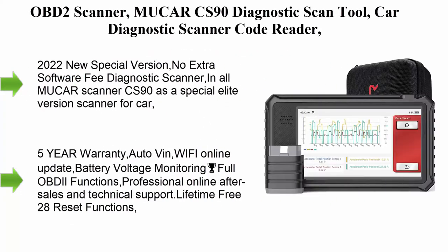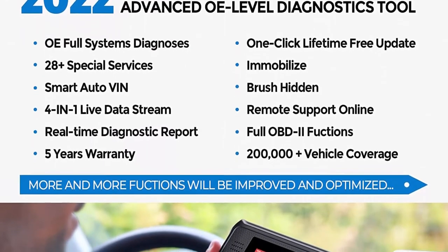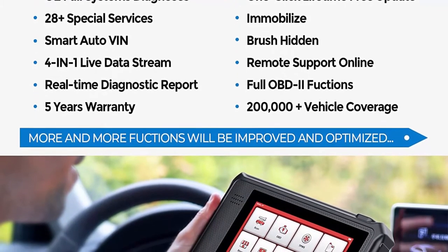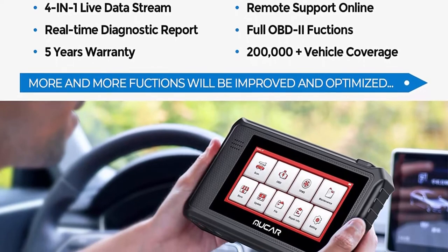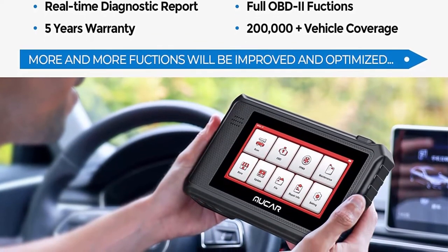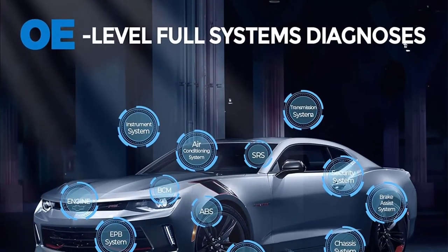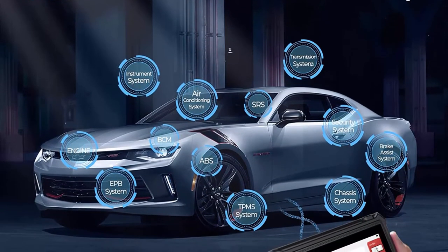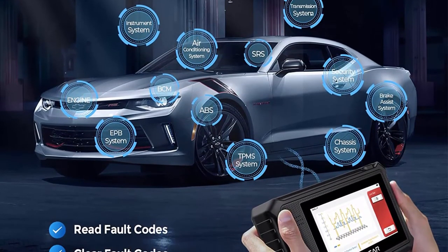Top 4: OBD2 Scanner MUACAR CS90 Diagnostic Scan Tool — Car Diagnostic Scanner Code Reader with 28 Maintenance Services, Battery Test, Auto VIN, Car Scanner Free Lifetime Upgrade. 2022 New Special Version — No Extra Software Fee. CS90 is a Special Elite Version Scanner with OE Level Engine System Diagnosis, 28 Reset Service, 5-Year Warranty, Auto VIN, Wi-Fi Online Update, Battery Voltage Monitoring, Full OBD2 Functions, and Professional Online After-Sales and Technical Support.